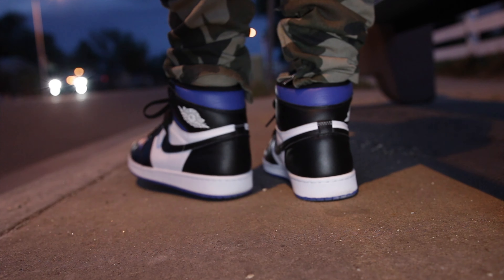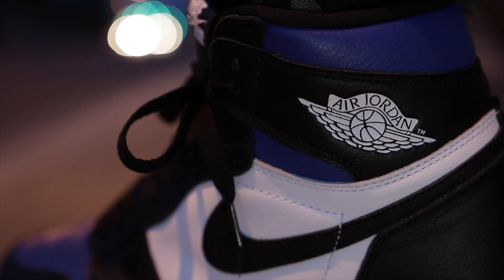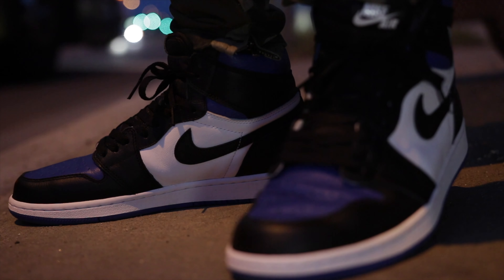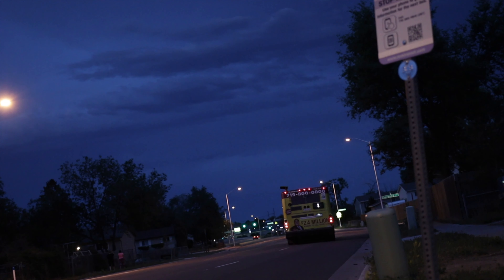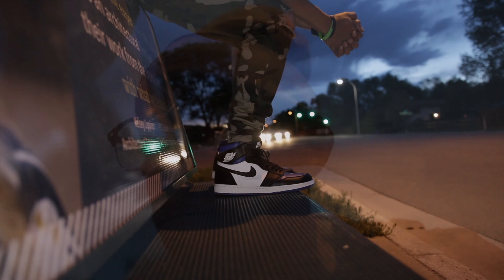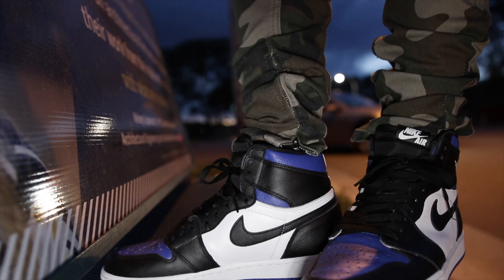All right, now here we are with the on-feet shots. I'm not going to overdo the on-feet segment on this one. I'm not even sure why I went down to the bus stop to shoot this, probably because there are cars and movement in the background — I like that kind of thing. It gives it a cinematic feel. I was a filmmaker first before the shoes, so I just think it looks cool. They look pretty much the same on feet as the other pair, there's really no differences. The bus actually pulled up on me and I had to go tell them I was good and wasn't getting on today. Shout out to the bus people — you guys are working hard out there.